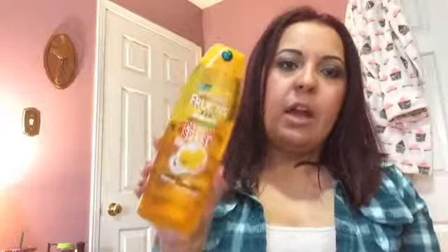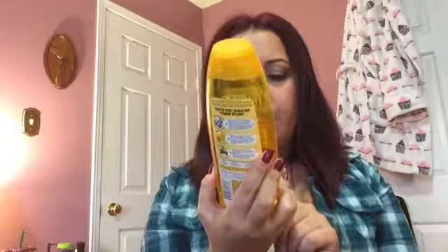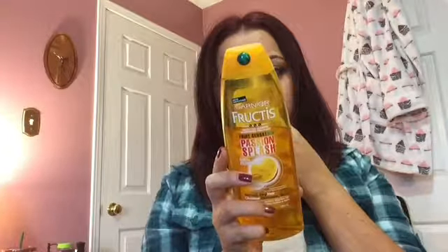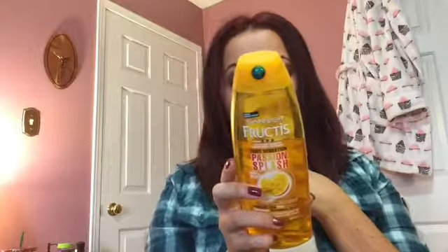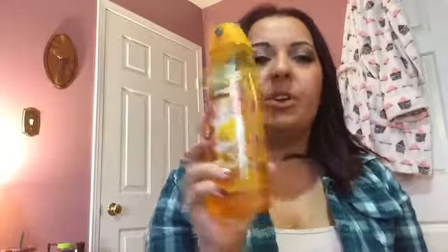For shampoo, I like a clarifying shampoo from time to time and I have been loving my Garnier Fructis Passion Splash for normal to dry hair. I usually use this in the winter time. It's a hydrated, weightless hair shampoo — it's got coconut oil, grapeseed oil, and a few other oils that are really good for your hair. It's very lightweight and because it is clarifying, I really love it.